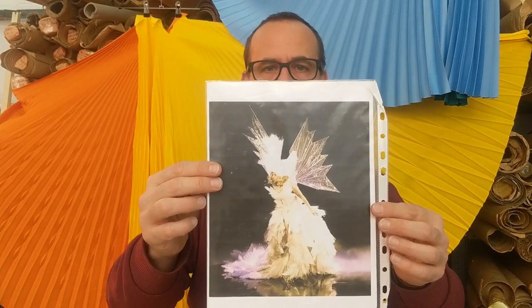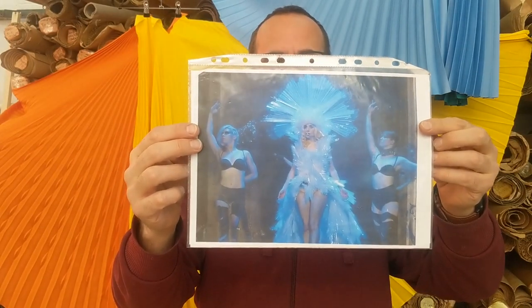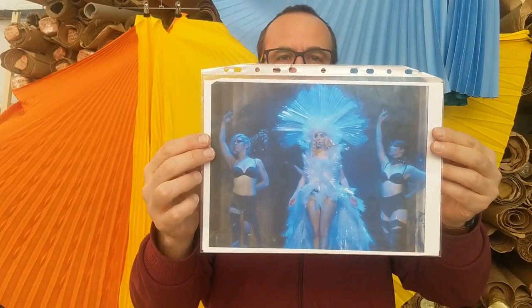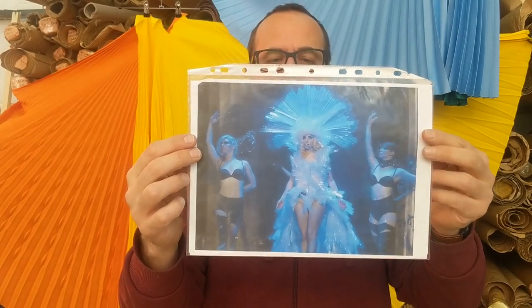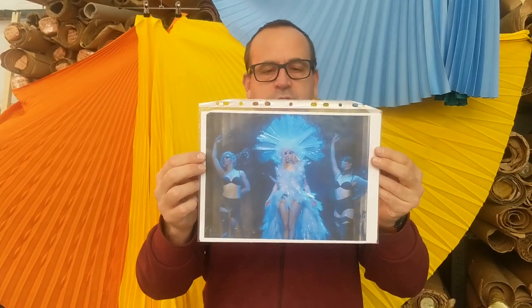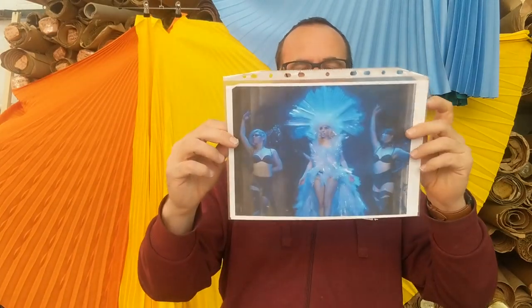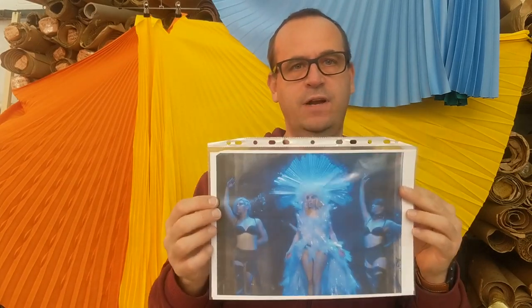Other people we pleat for include Lady Gaga. This one is quite an interesting dress — she's actually wearing meters and meters of shower curtain fabric that we got sent. We cut it into certain shapes, pleated it in sun rays — about 330 different sun rays in one dress. It's called the Living Dress; if you go onto YouTube you'll find it. So yes, lots of different costumes and projects that we get involved with and get really excited about.